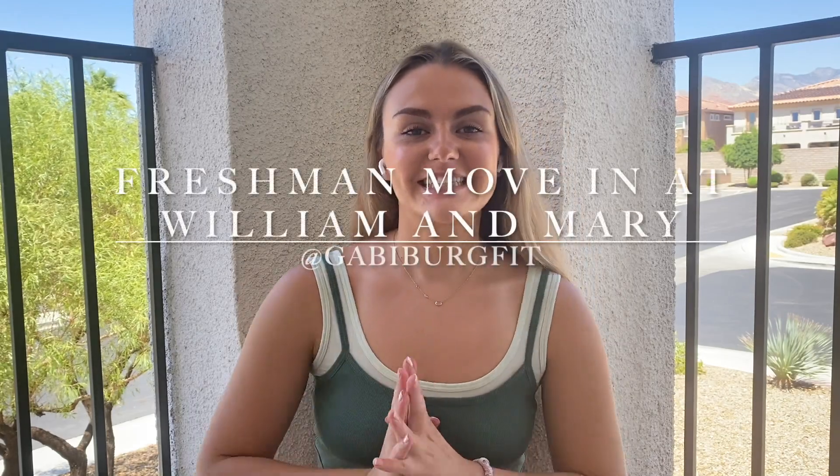What is up you guys? Welcome back to my channel. Today's video is going to be all about what freshman move-in is like at William & Mary. I know we have about a month until we come back. Freshmen, you're probably super anxious and want to know what move-in is like and how it's going to work. While I can't tell you exactly what it'll be like because of COVID, I'm sure it's going to mimic normal move-in, so let's jump right into it.